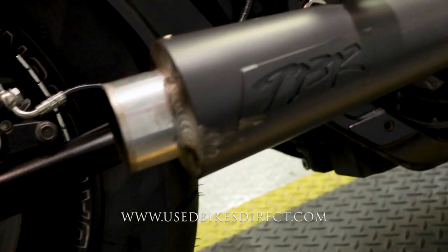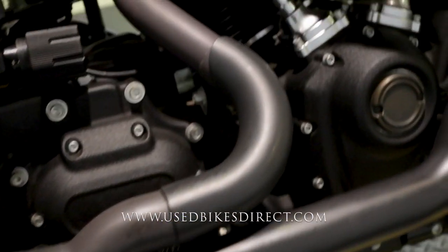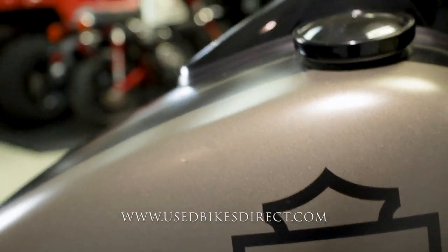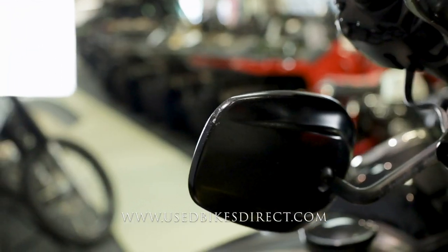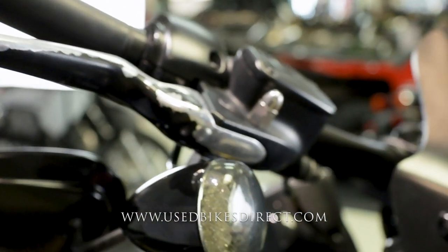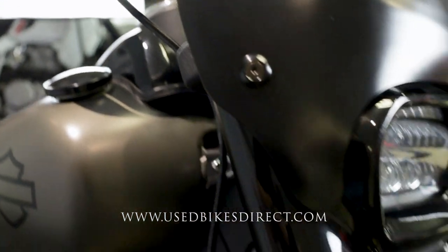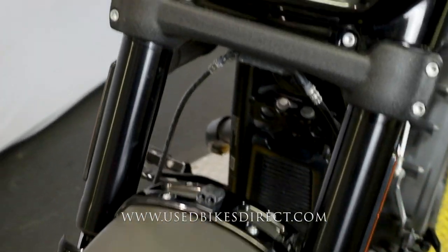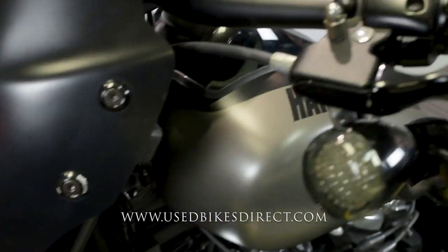This one we're checking out today has 5,555 miles on it, with a Two Brothers Racing exhaust that has a fantastic tone. There are a few light scrapes as well as a couple of minor marks, like on the tank and the side of the mirror, and you can see where the anodization is rubbed off on that brake lever. That's going to be the general theme — no major damages, just a few minor marks.